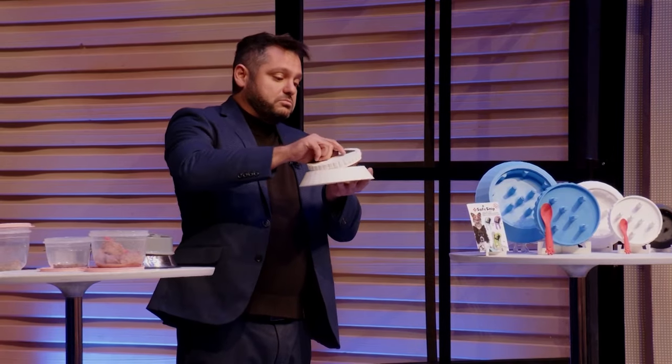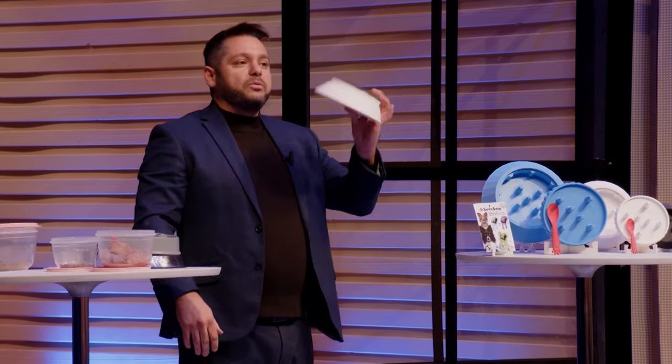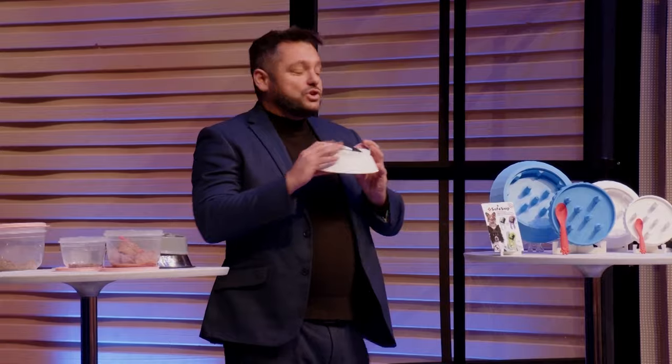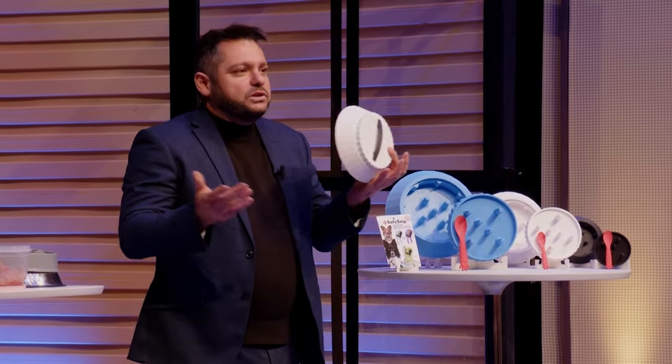If your pet is not hungry right now, seal it. It's a sealable container — leave it for later, or maybe even take away if you wish. So Mixed Bowl is a slow feeder, it's a sealable container, and it's an easy way for you to mix your wet food and dry food together. Why would somebody choose a different bowl when you can have one that can do it all?